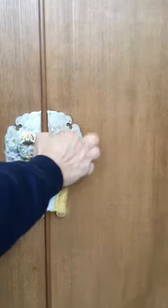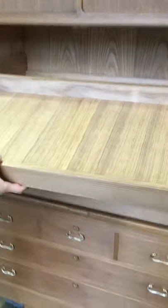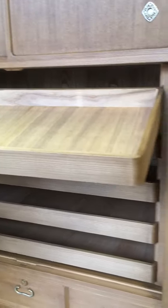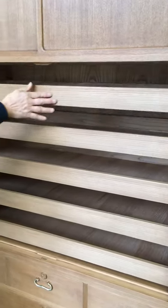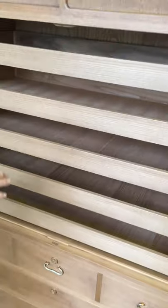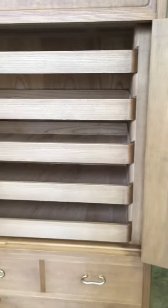The two hinge doors below it open up to five kimono shelves, and this is where linens, sweaters, blouses, or shirts can be stored.